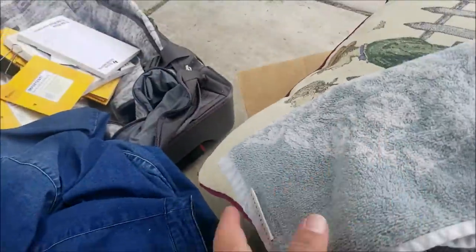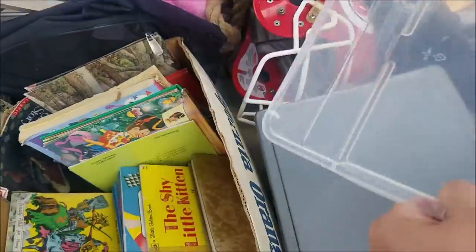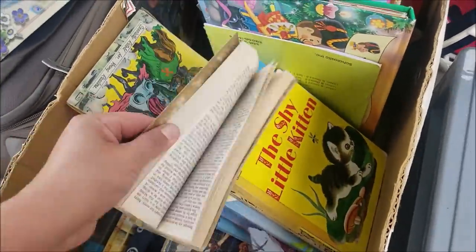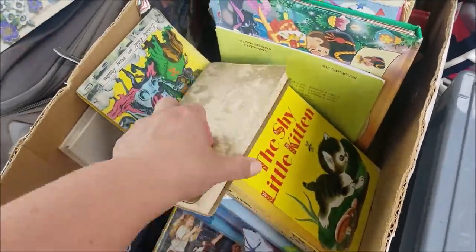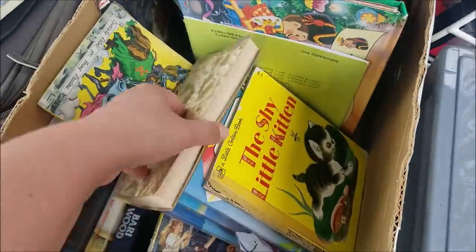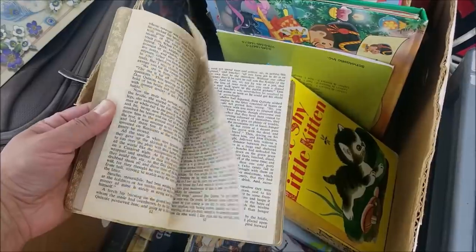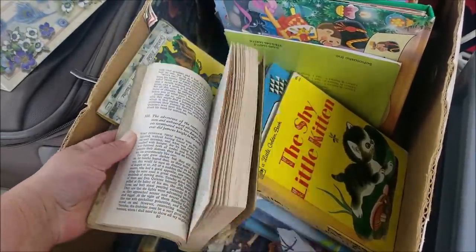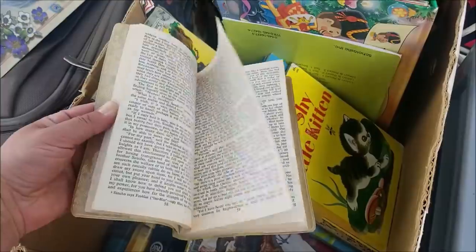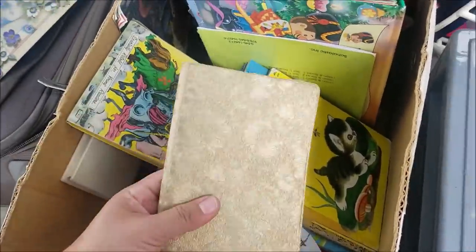We'll keep this Pottery Barn washcloth too. Then there's a skirt — we'll wash that and put it in the yard sale. There's a tote. This is a really pretty cover — The Knight and the Squire. Oh wait, is that Man of La Mancha? Because it says Don Quixote. Yeah, Sancho — this is Don Quixote, it's just in a really awesome, fun cover. That's gorgeous. Man of La Mancha — very cool.